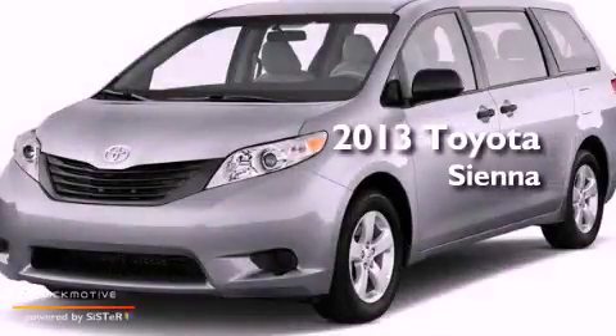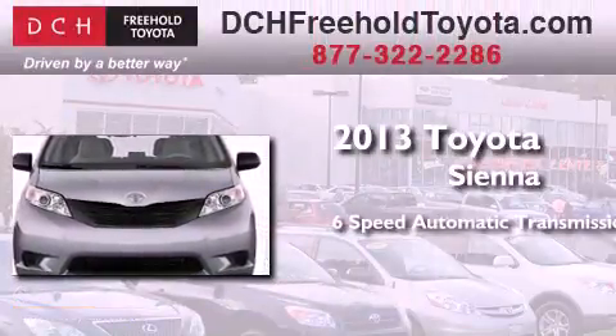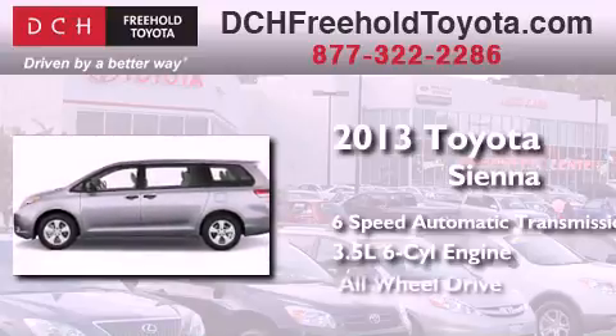This is a brand-new 2013 Toyota Sienna. This minivan has a 6-speed automatic transmission, a 3.5-liter V6, and all-wheel drive.